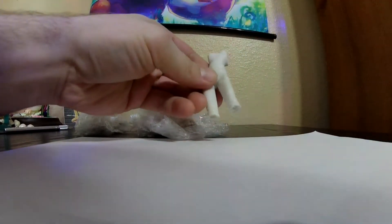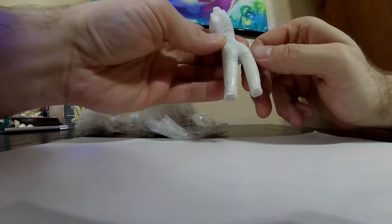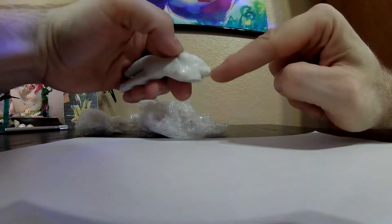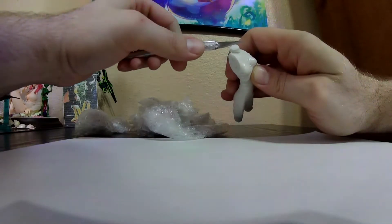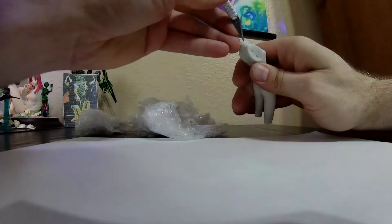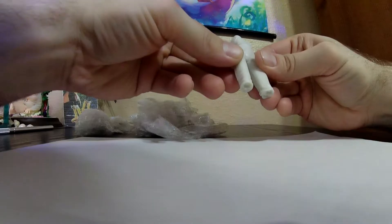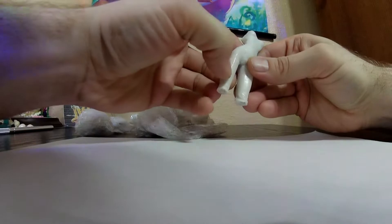Hmm, I already see an air bubble right there at the cuff of her leg. But so far this actually looks not as bad as the one I had — there's an air bubble there too. The one I had before was already drilled down to fit her neck; here they just chopped it off, so I'll have to take a drill and carefully create an indentation there. Each resin caster has their own different way. A little dirty but not bad.